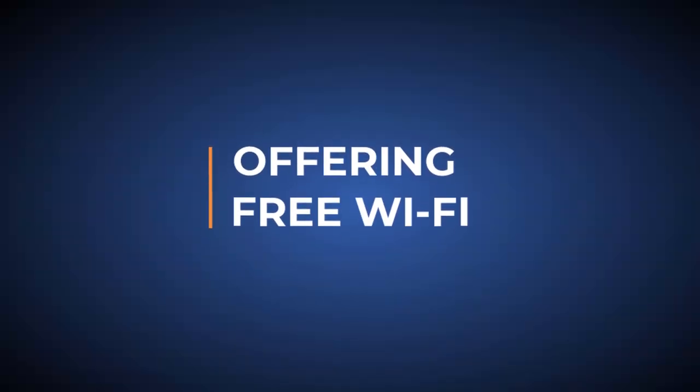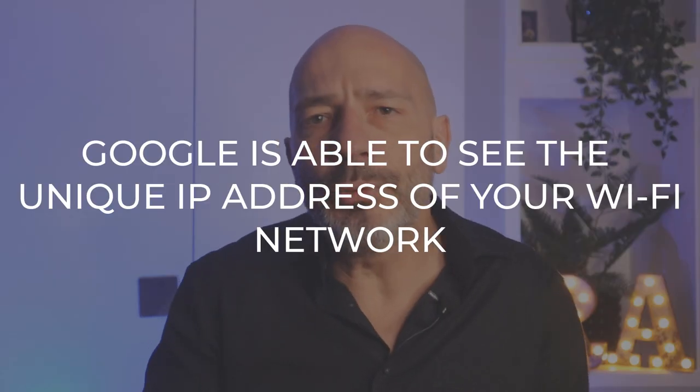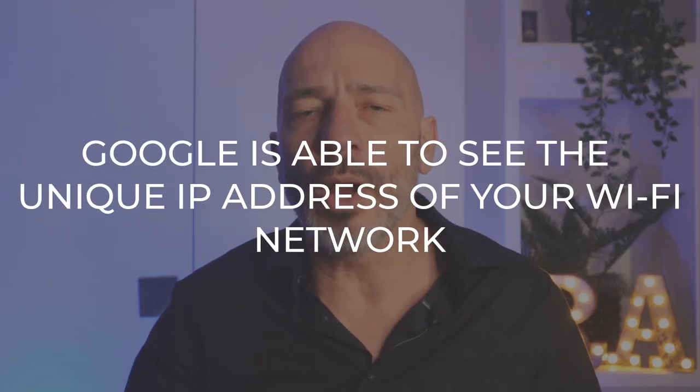You offer free Wi-Fi to your guests. Running a coffee shop without offering Wi-Fi nowadays is almost like committing business suicide — it is expected by all customers. Free Wi-Fi is not exclusive to coffee shops and can now be found at your local hairdresser or dentist and many other places, which is great for customers. The problem is Google is able to see the unique IP address of your Wi-Fi network.